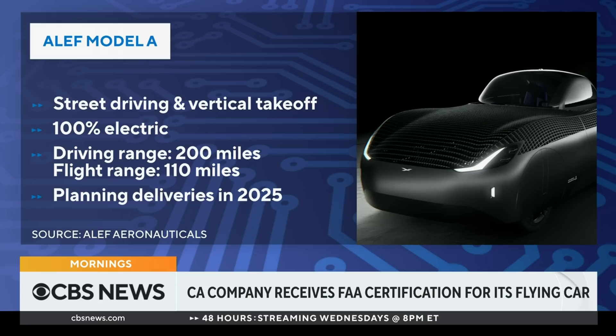We've got some specs on the screen of the Model A, and we can see that it's 100% electric. But how does this car work? Because it drives but it also flies.